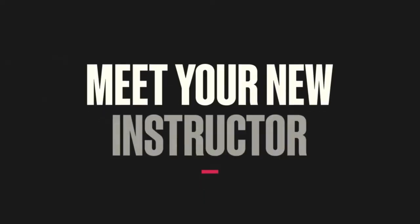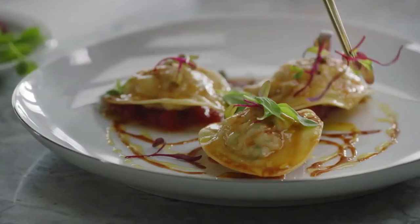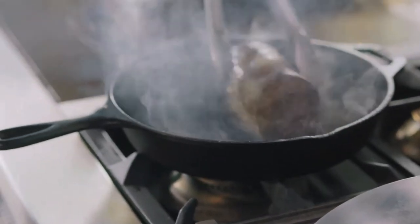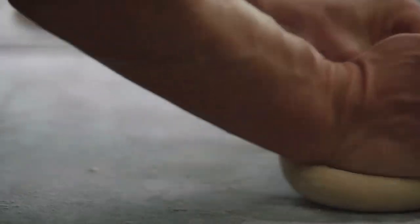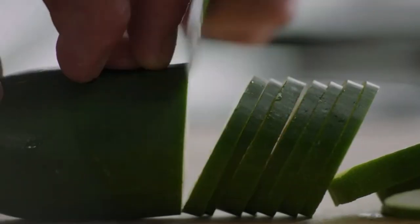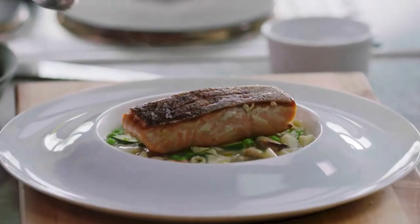Gordon Ramsay teaches cooking at MasterClass.com — that's what we'll be talking about today. He actually has two different MasterClasses, but with your membership you get access to all of the classes. There's a 30-day money-back guarantee. In his classes he goes over lots of different things: recipes, finding the best produce, sharpening knives, breaking down a whole chicken, deboning a fish, making pasta dough, and a bunch of other stuff including a little bit of his history. So is it all worth it? That's what we're taking a look at today.